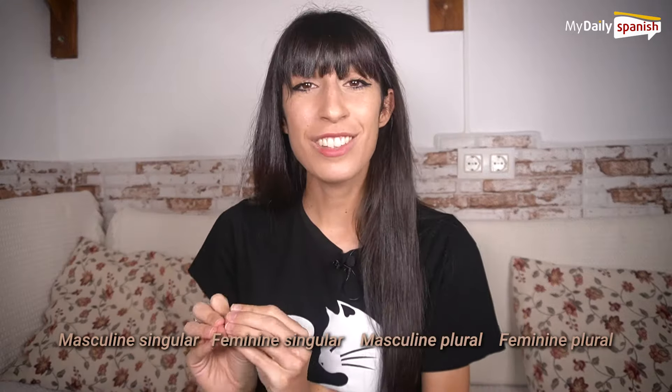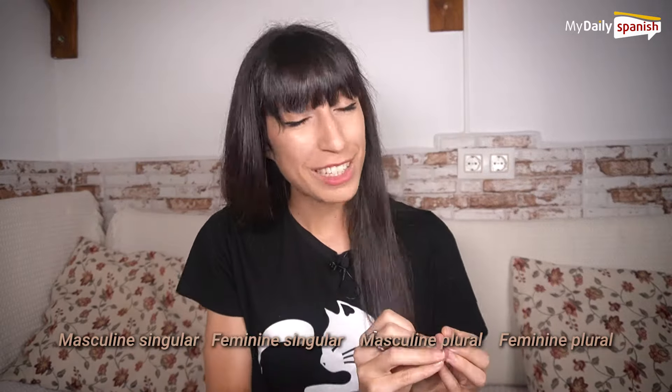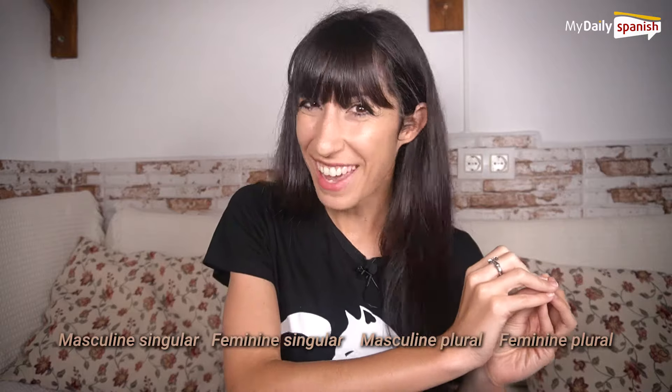Now let's learn those essential Spanish adjectives! I'm going to say each adjective in masculine singular, feminine singular, masculine plural, and feminine plural. Let's go!